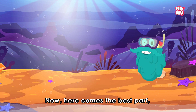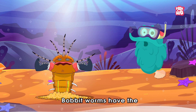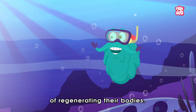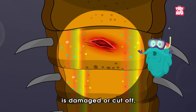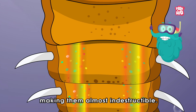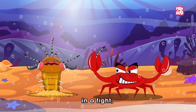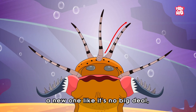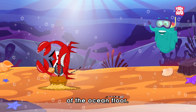Apart from super speed and strength, Bobbit Worms have the incredible superpower of regenerating their bodies. If a part of their body is damaged or cut off, they can regrow it, making them almost indestructible. Even if they lose a tentacle in a fight, they can simply regrow a new one like it's no big deal, making them the ultimate survival machines of the ocean floor.